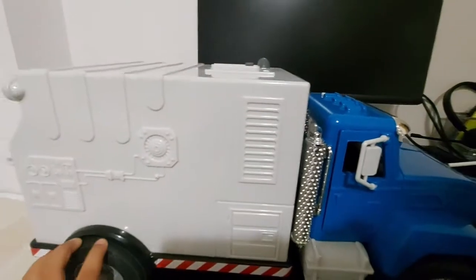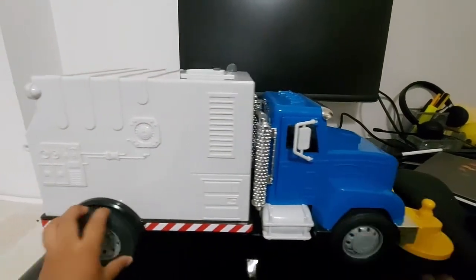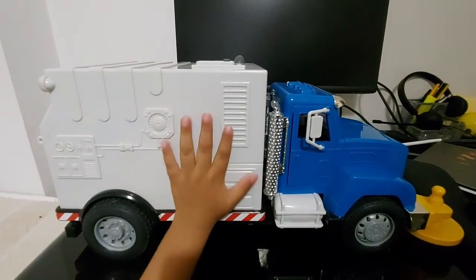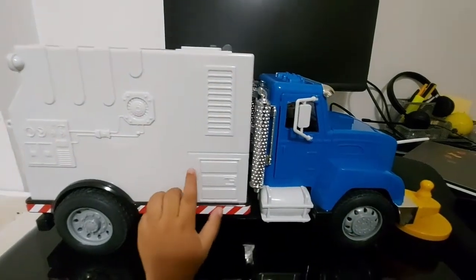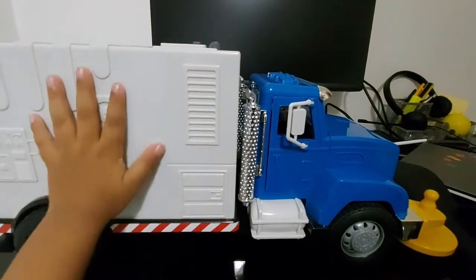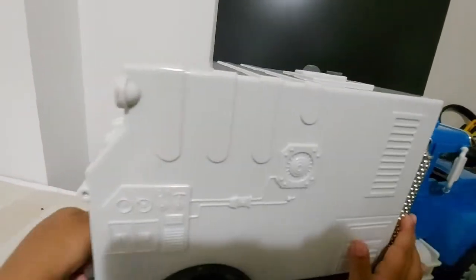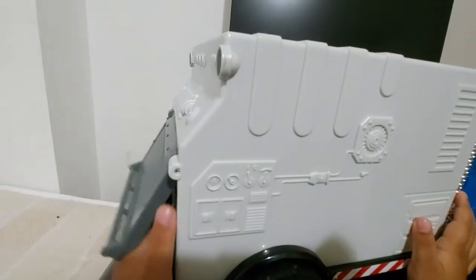And these are the wheels — they make the sweeper truck move. This is the right corner of the sweeper truck. This is the white box where it carries all the trash, and there's a door at the back that can open.